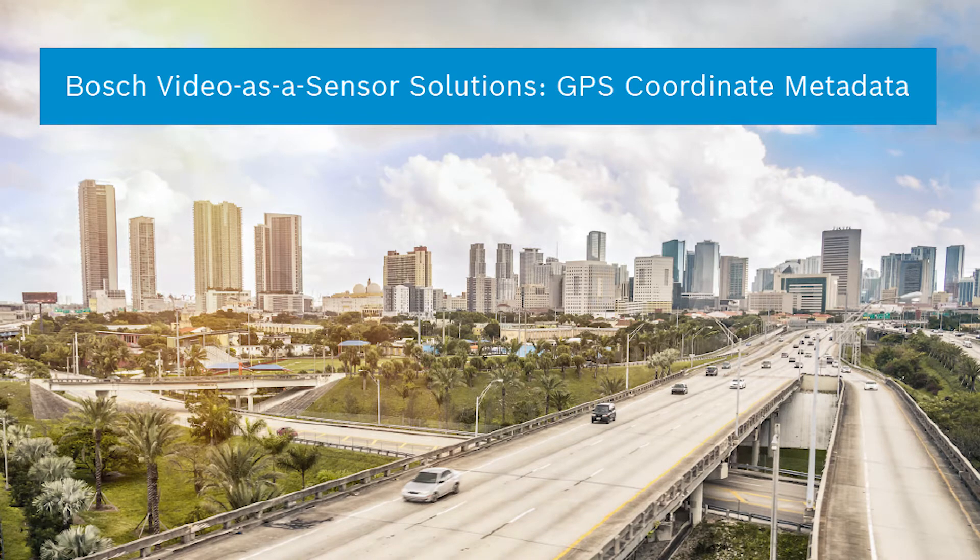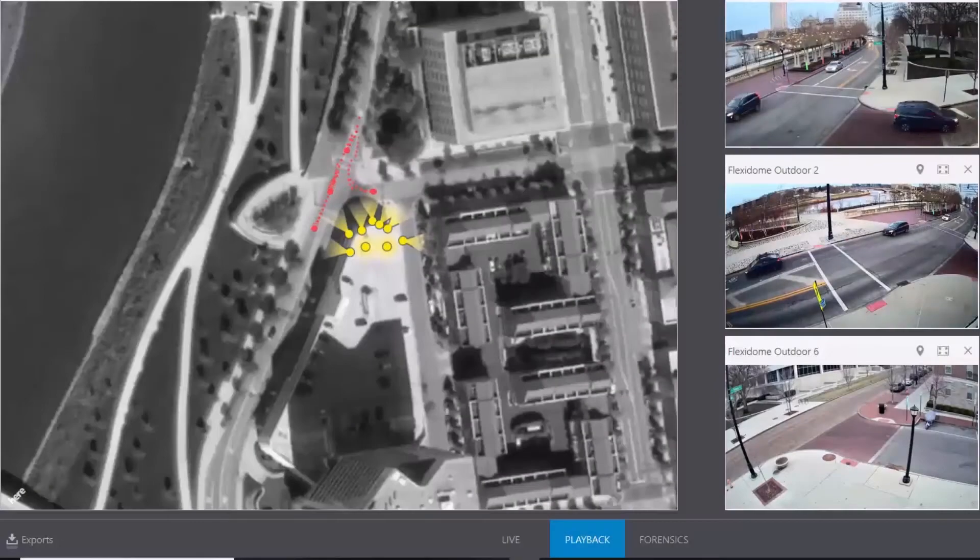An important capability in a Bosch camera with onboard analytics is its ability to stream metadata. One aspect of that metadata is GPS coordinates. If the camera is calibrated and has its known GPS position, it can stream out GPS coordinates for every object moving throughout the scene.